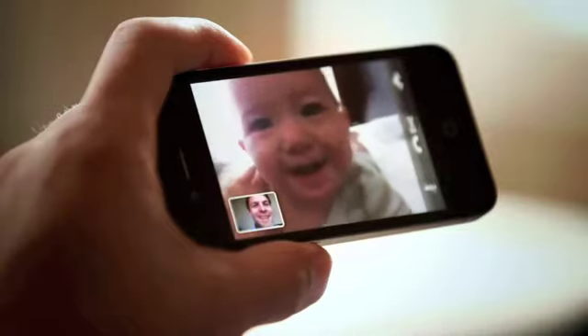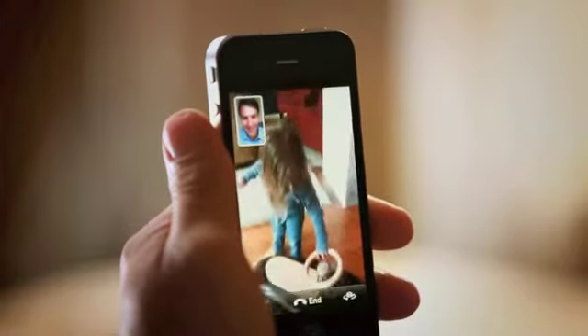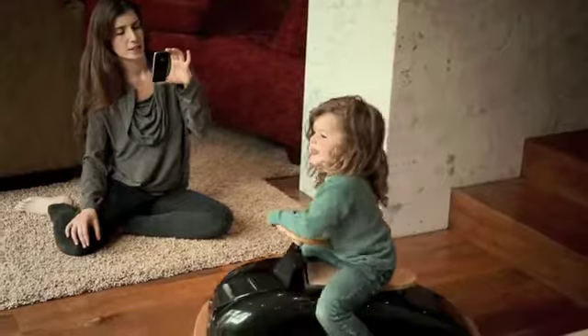What makes it even better is that it switches from the front camera to the back camera, so you can show someone what you're seeing.